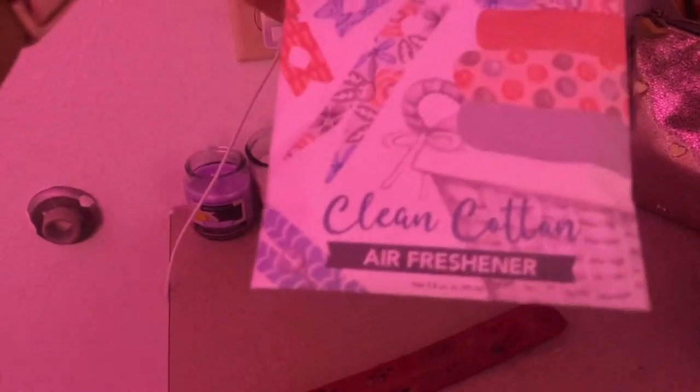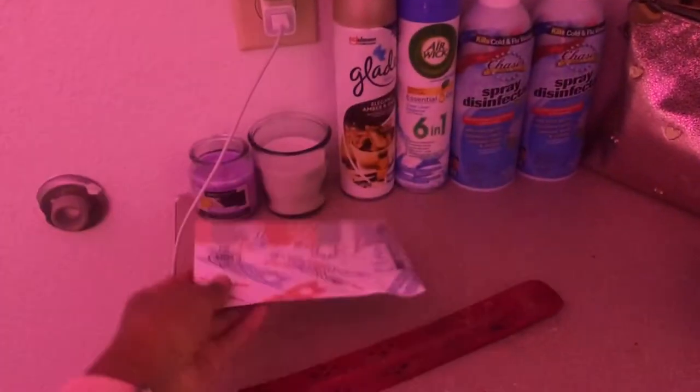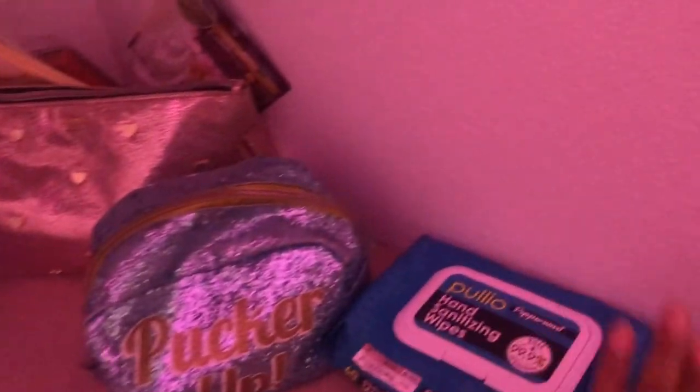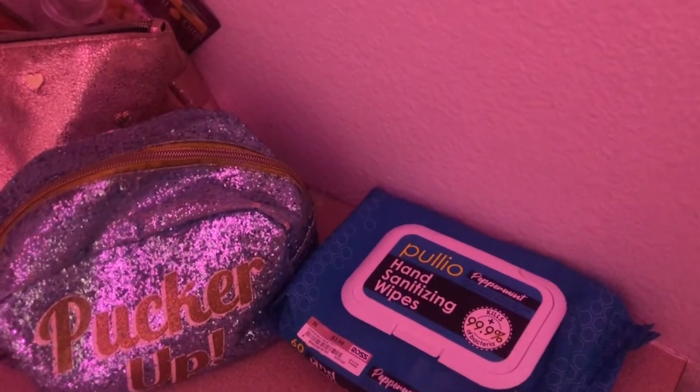This little — I don't know what it is — the clean cotton air freshener, an incense holder, disinfectant because of corona, some more air fresheners and incense, my makeup bags, and some hand sanitizing wipes.